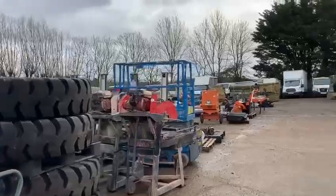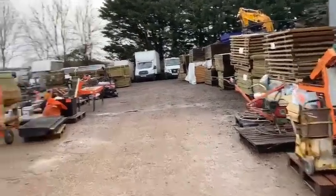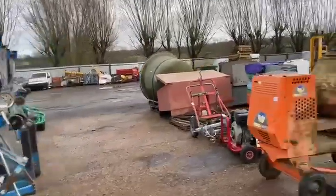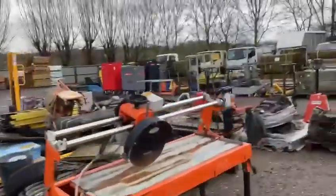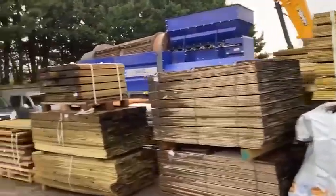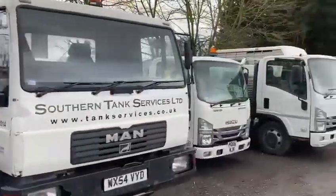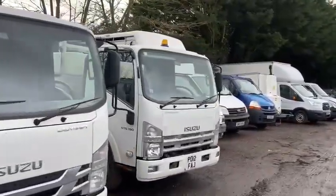We have a lot of liquidation items which you'll see as we walk around. These are the first items of the sale - some nice genies direct from a local company. We'll have a brief look at the timber. Viewing on site is on Tuesday the 13th, between nine and three. There's also a selection of trucks and three toilet service vehicles.